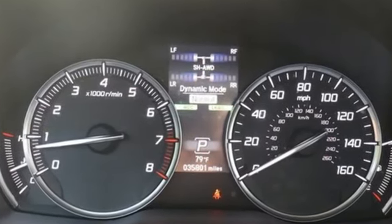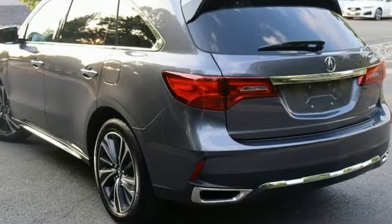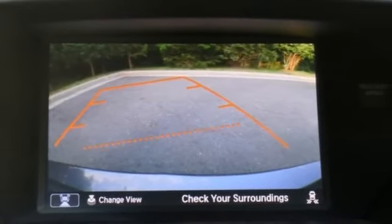Front and rear parking sensors, memory exterior door mirror settings, front heated leather sport seats, integrated navigation system with voice activation, V6 engine.